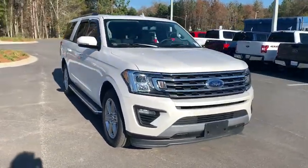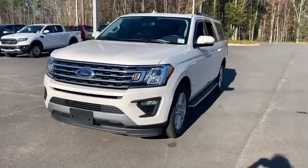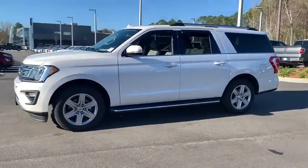Take a ride in the 2018 Ford Expedition. Powerful, controlled, resourceful. Expedition. This vehicle has less than 40,000 miles.